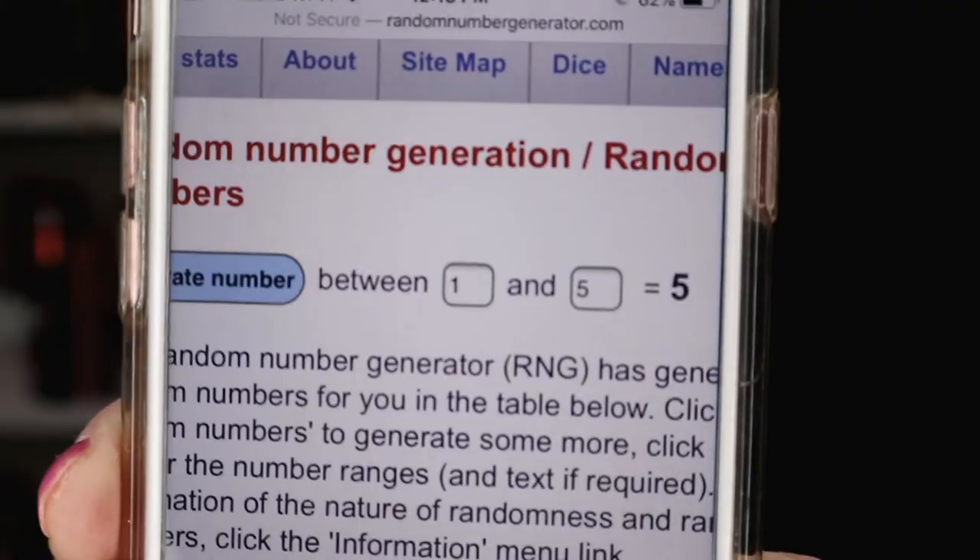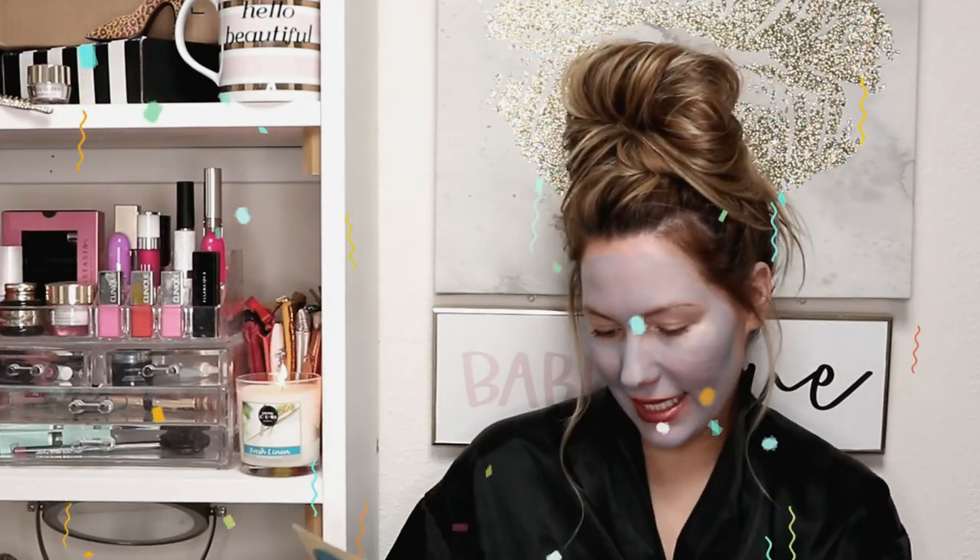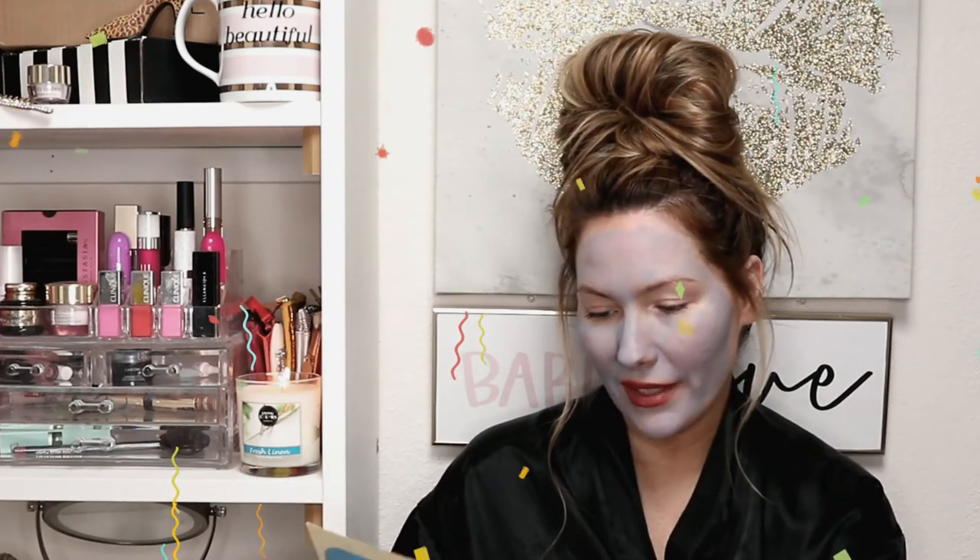There are five products total, so I'm going to enter them into a random number generator on my phone — it's the website randomnumbergenerator.com. I'll generate a number between one and five. Okay, so we got number five! Let's see what number five was — all the products are numbered on this piece of paper.